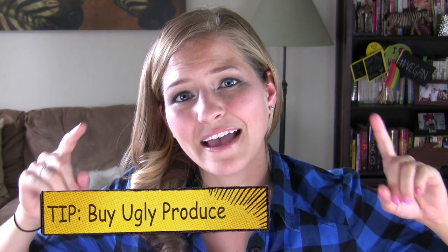So if your produce won't win any beauty contests, who cares as long as it tastes delicious. That's our tip for today: buy ugly produce.